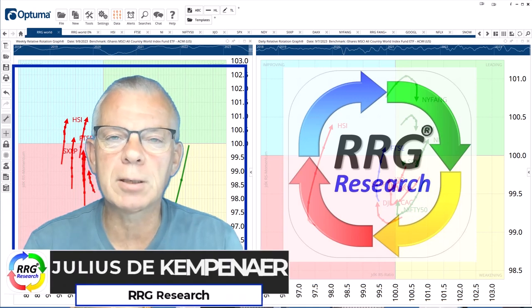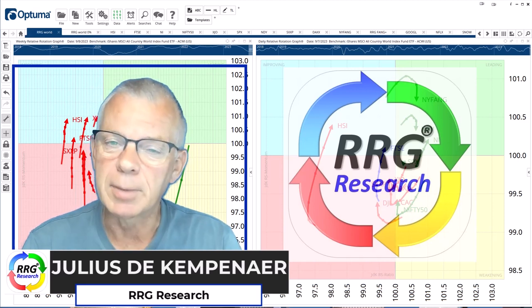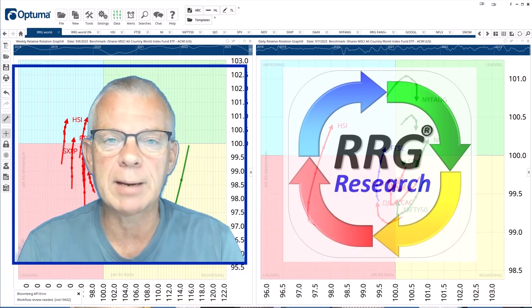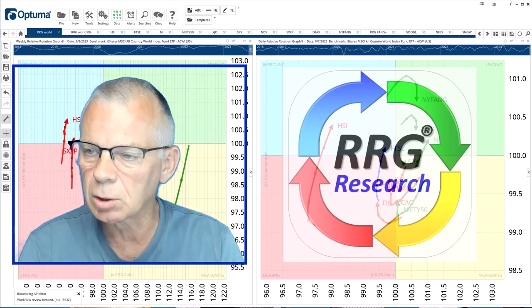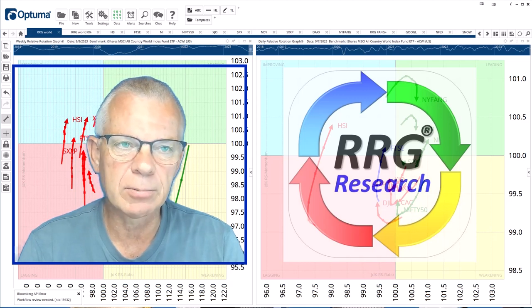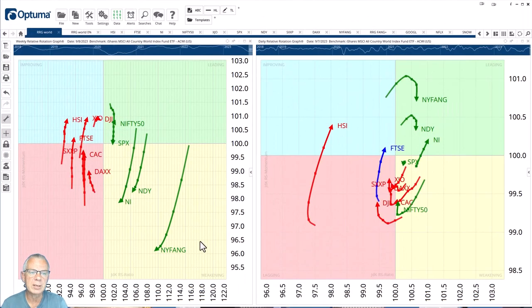Hello traders at CMC Markets, welcome to a new update by RRG Research for Monday the 11th of September. My name is Julius de Campenaire and I am presenting to you from Amsterdam in the Netherlands, recording this video on Friday morning. I try to find tails that are confirming each other because they usually give a little bit more confirmation, a little more trust in a potential trade.